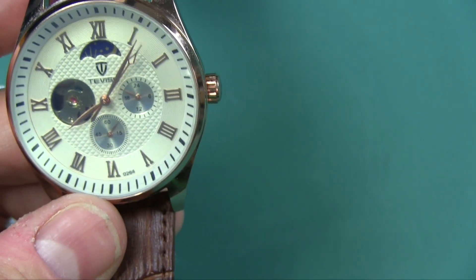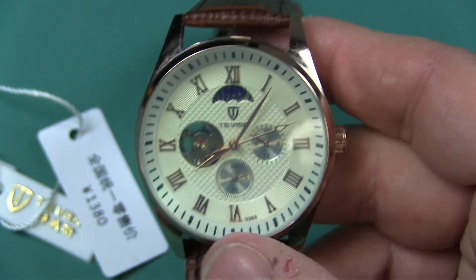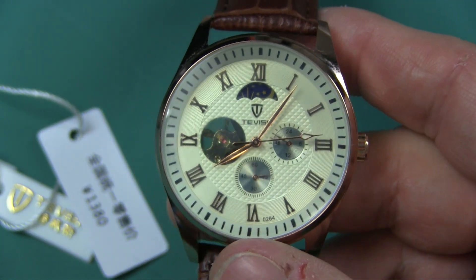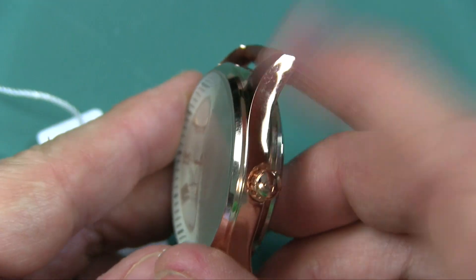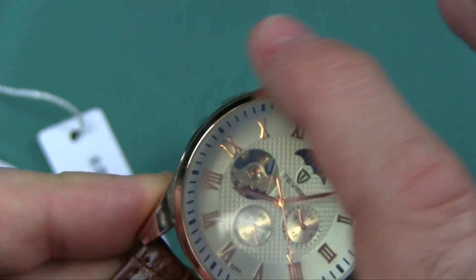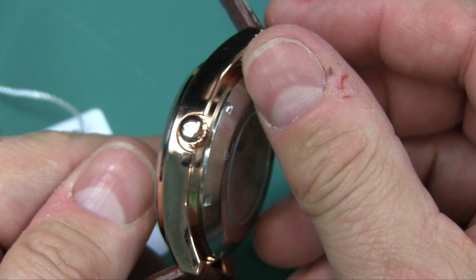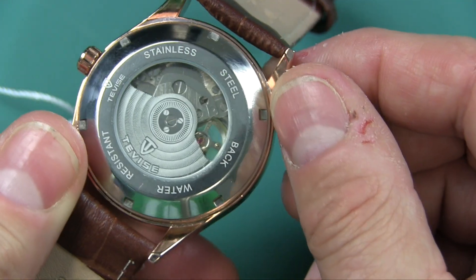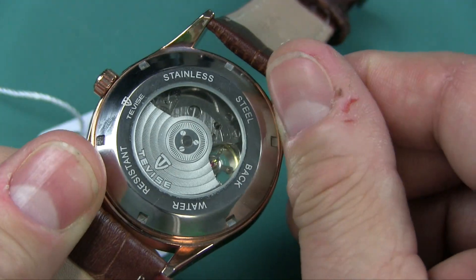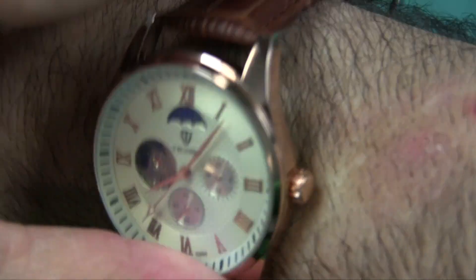Gearbest — holy crap. Instead of going to Walmart and getting one of those cheap costume jewelry watches, yeah, you've got to wait for it to ship, but it is way worth the wait. Now, the body is stainless steel. This one is rose gold colored — not real gold, not for $23. I had this at work last week and a couple of people questioned my manhood for wearing rose gold. I don't care. It looks freaking awesome.